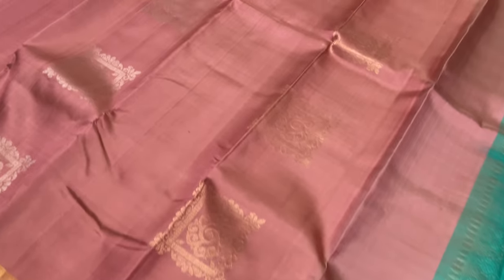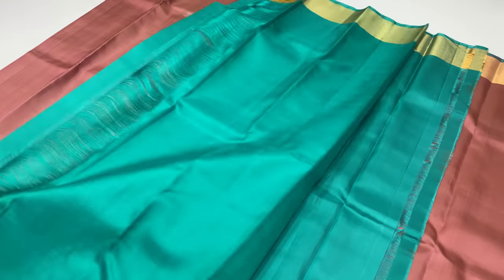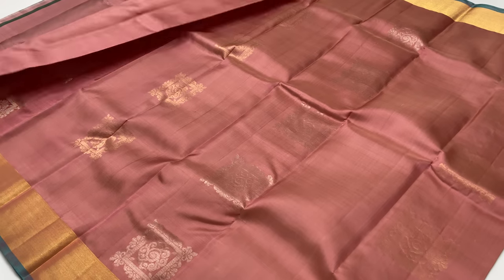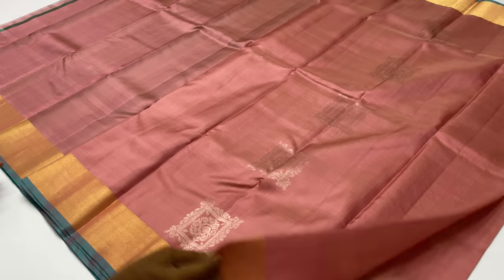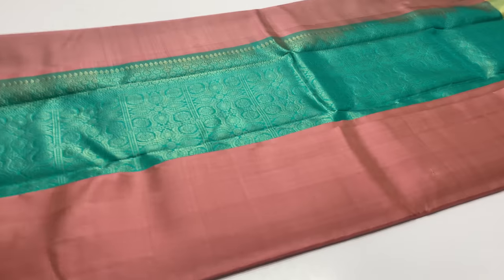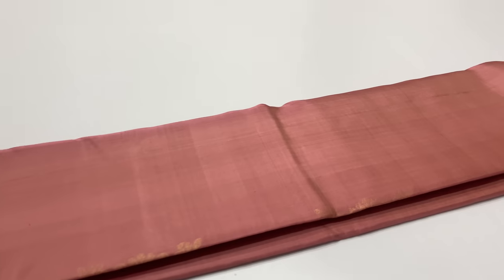Next sari is 1229. Body of the sari is pink color, lavender and pink shade. Pallu blouse is warmer green. Sari length is 6.2 meters including blouse. Width of the sari is 45.5 inches above.